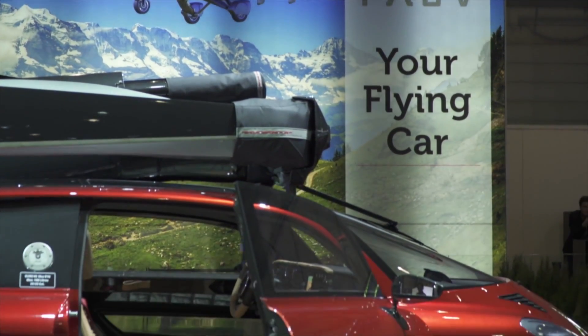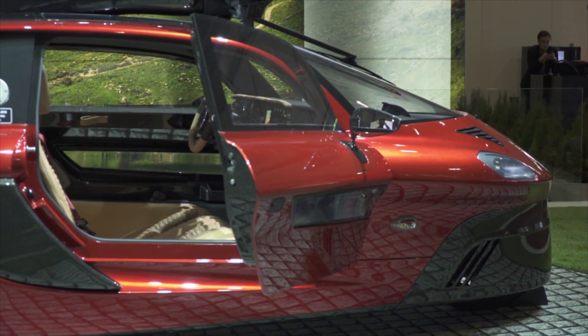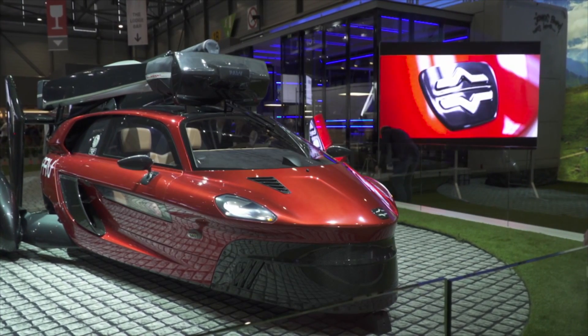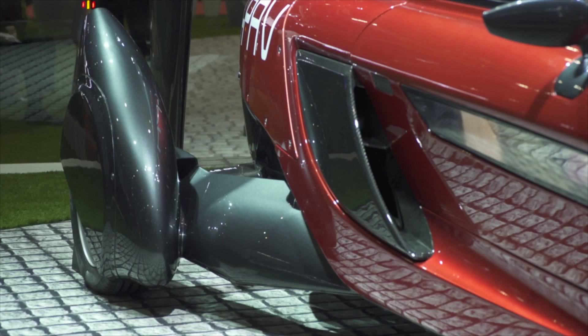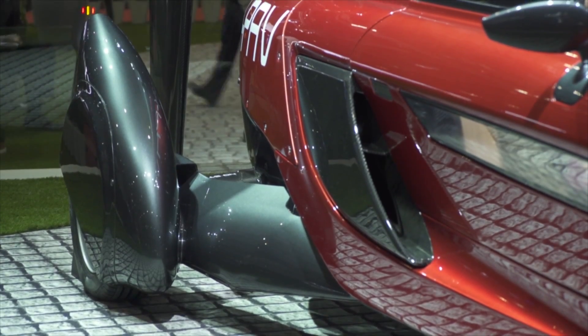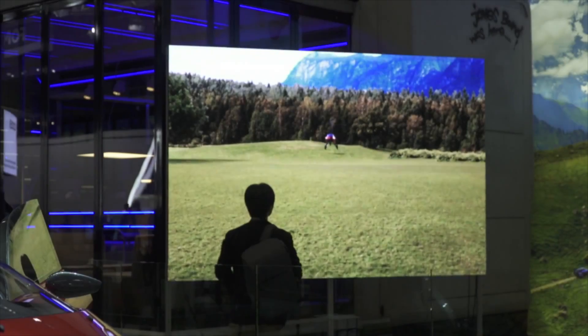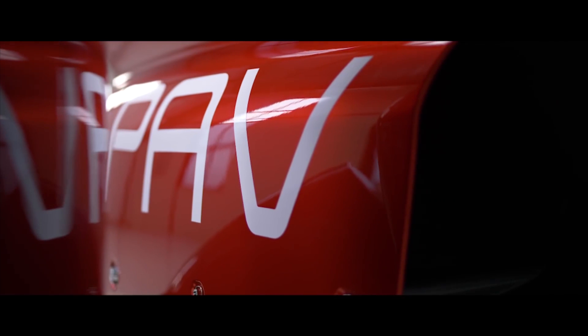The PAL V Liberty has an internal combustion engine delivering 100 horsepower, which is enough for a top speed of 100 miles per hour on the road and 112 miles per hour in the air. PAL V says the flying car will return 31 miles per gallon while driving with a 284 mile range, and consume 6.9 gallons of fuel per hour in the air with a total range of 310 miles with a single occupant.